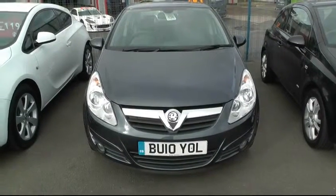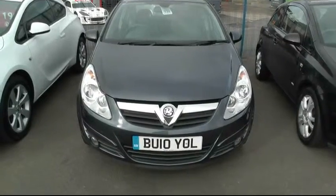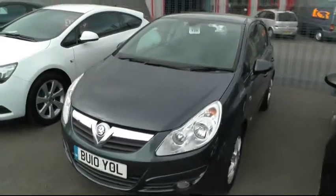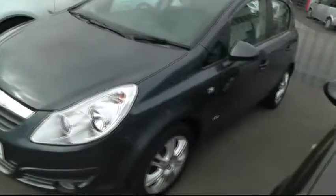Welcome to Brindley Vauxhall in Wendsbury. My name is Phil Betridge and I'll take you around this Vauxhall Corsa. It's a Vauxhall Corsa 1.2, the Design model — a 2010 five-door finished in Metro Blue.